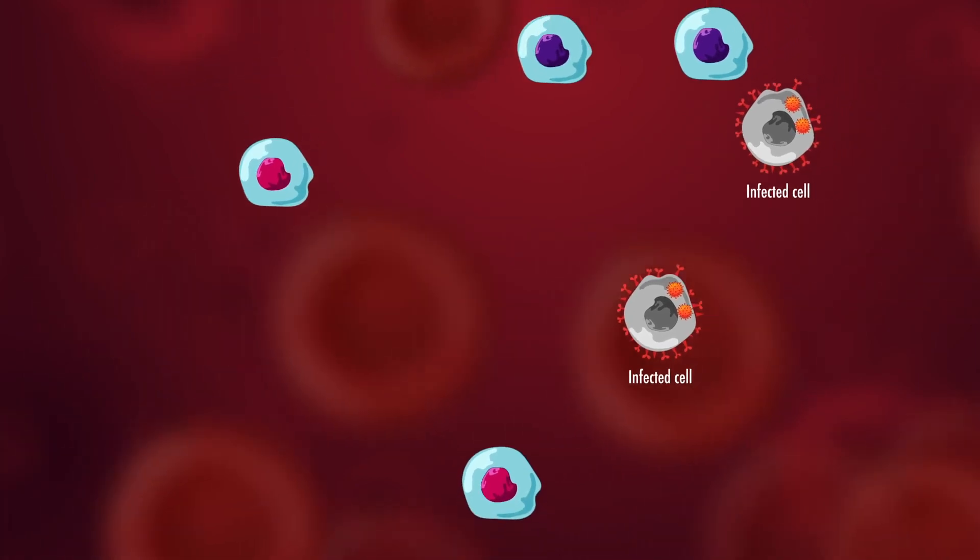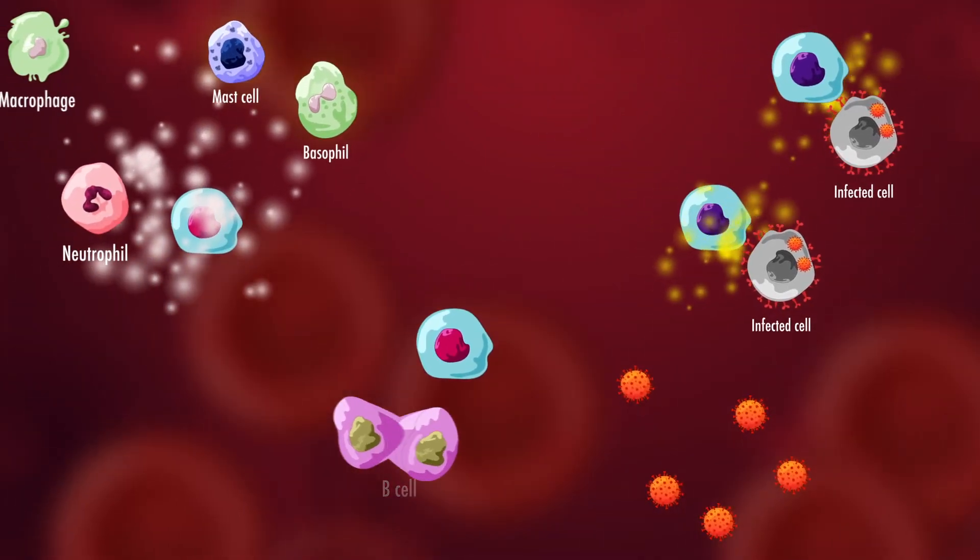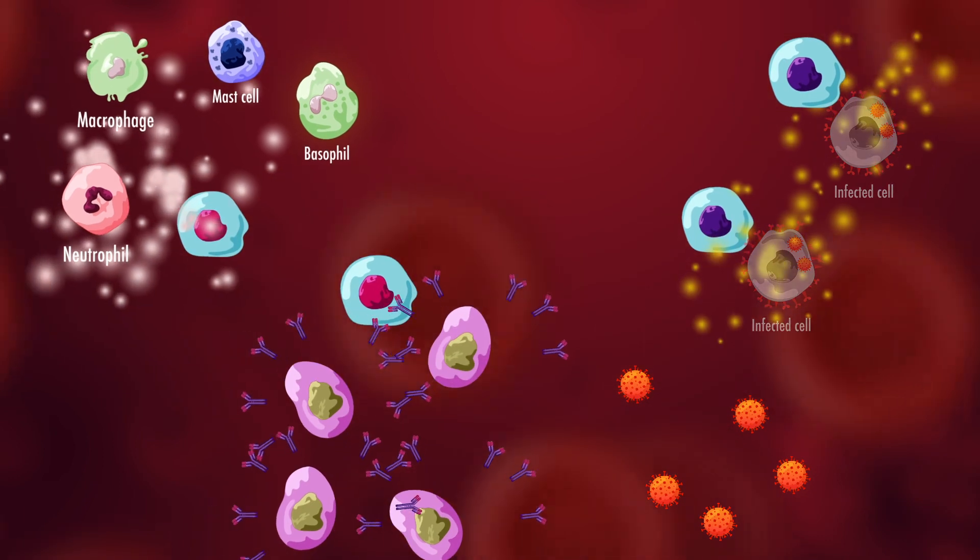T cells work in many ways to support our immune system in fighting off infections, such as those caused by viruses.